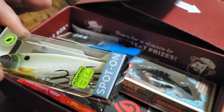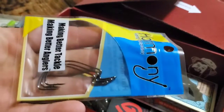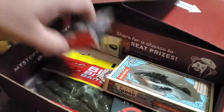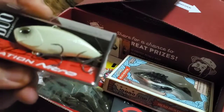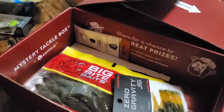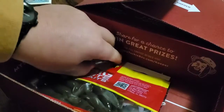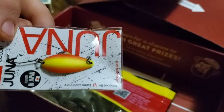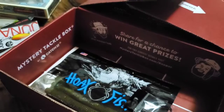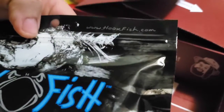We've got a little rattle trap. Some hooks. A good little buzz bait rattle trap here. A little minnow. Got a nice little jig. A little spoon. We got some plastic worms. Another little pack of hooks. And we have some more worms.